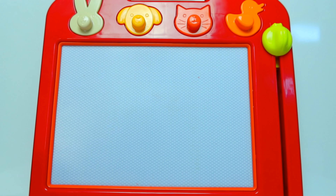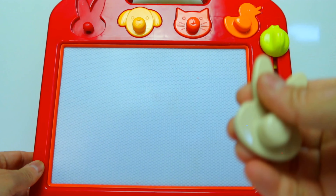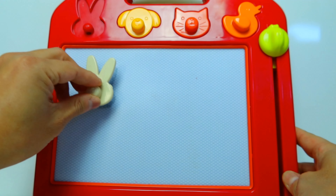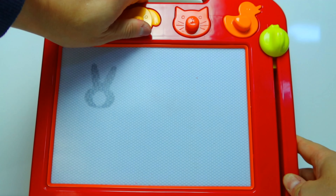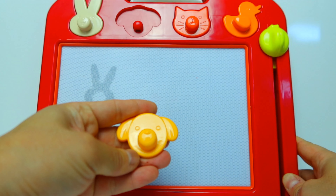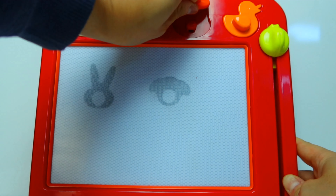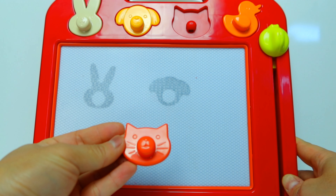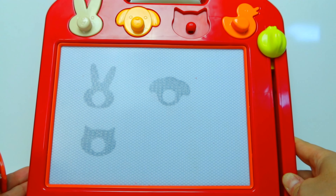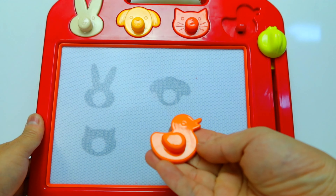I see we have four animals on the top — let's see what they are. It's a bunny! Whoa, it's cool! Second one is a doggie. What about the third one? Do you guys know the third one? It looks like a cat to me. Tada, yes it is a cat! Fourth one, we have a little ducky.